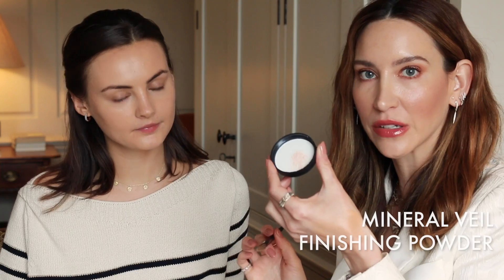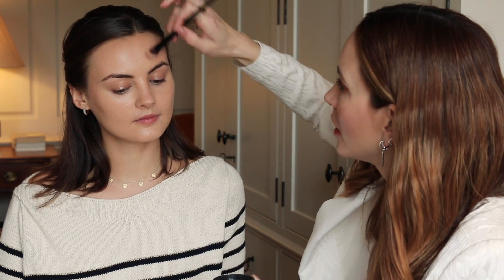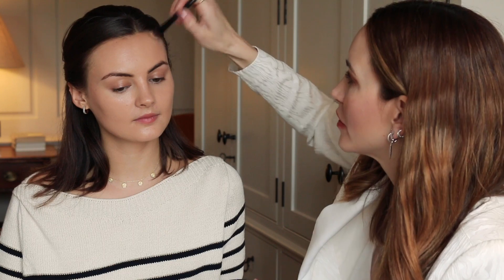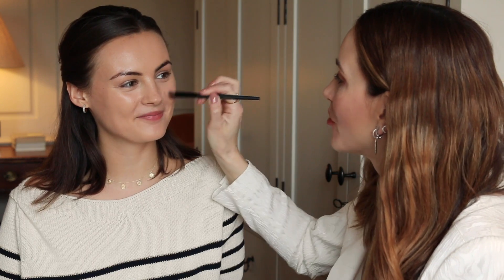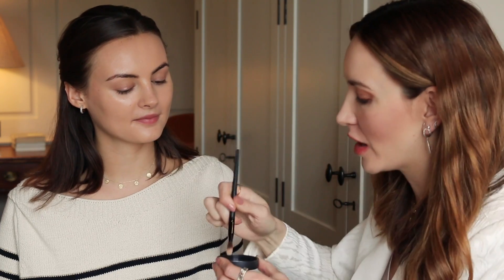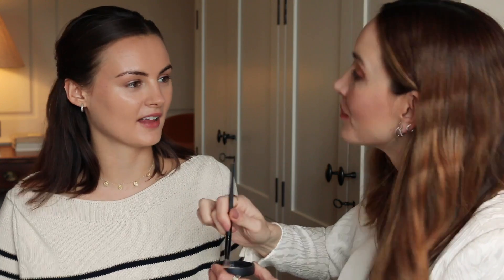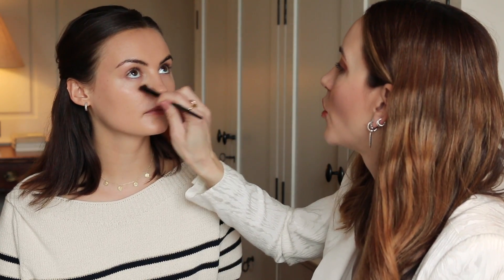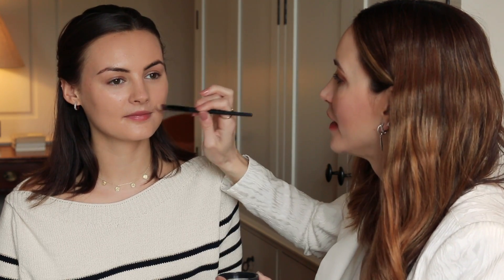I'm not a major powder person for all over the face, but I do like to use it in key areas. This is the Mineral Veil — I just put a little bit into the lid of the product and I'm going to powder in some areas but leave the rest. That's a really roundabout way to get that glow, almost as if we put a highlighter on but we didn't have to. It's a good little hack if you don't have time for a full look. I think in the old days we were taught to powder everywhere — that's just what our moms did — but now we can just use it where we want to.